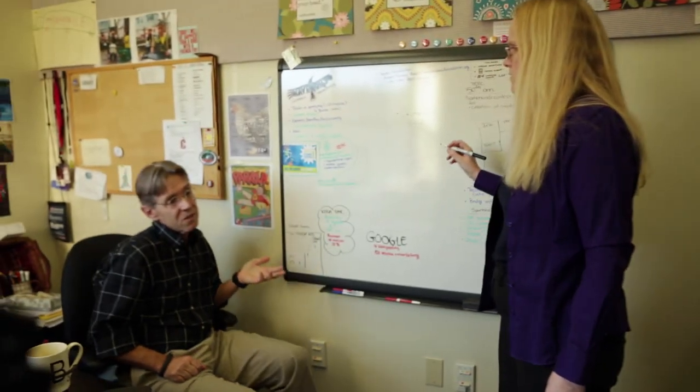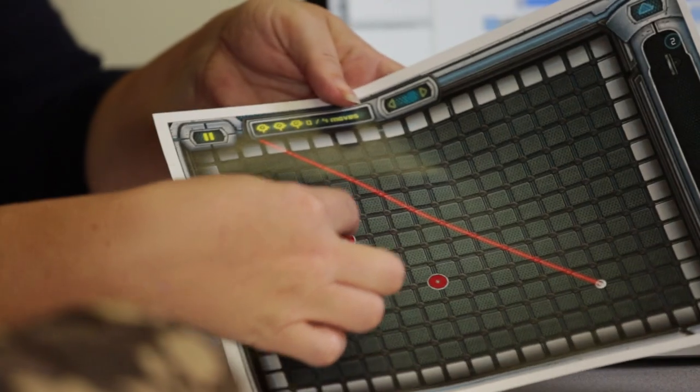EDGE, the Educational Gaming Environments Group, is a set of people here at Turk who are trying to design free choice educational games.